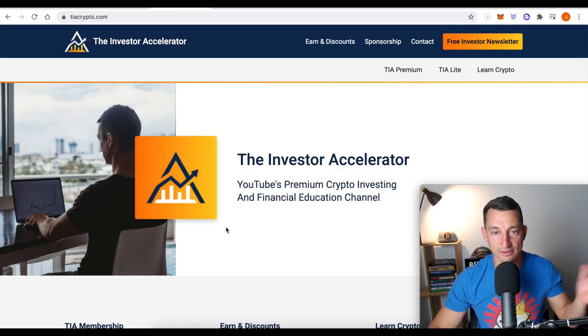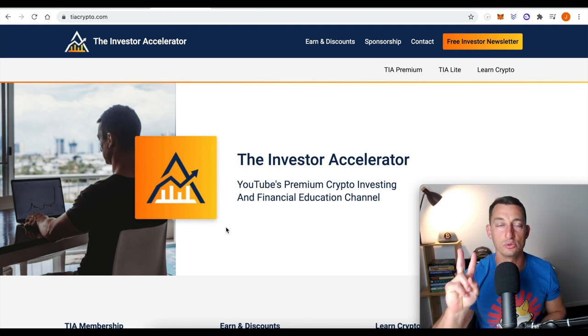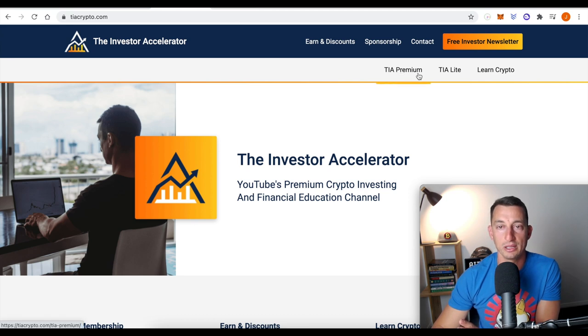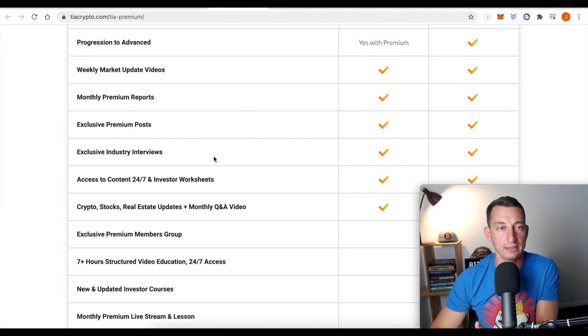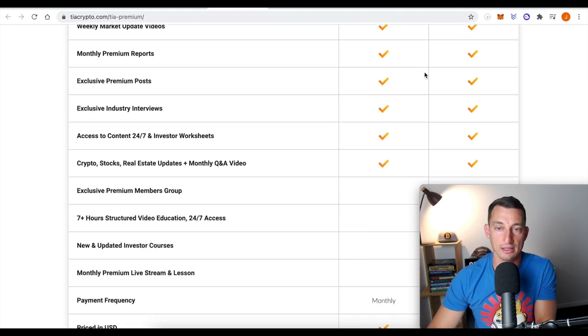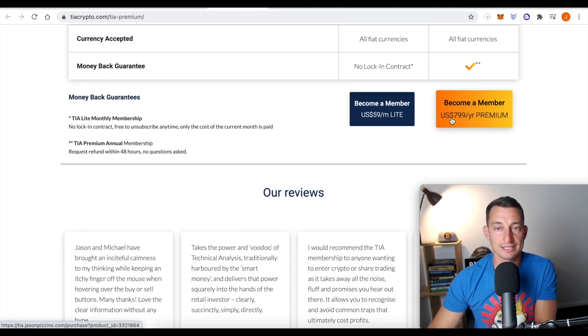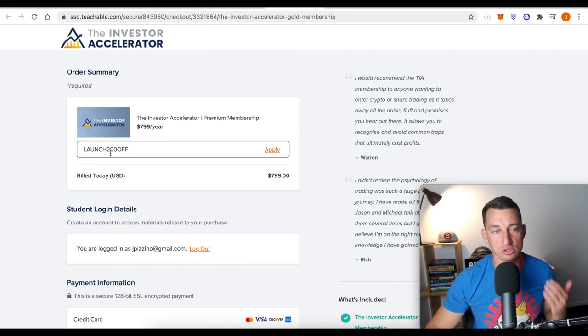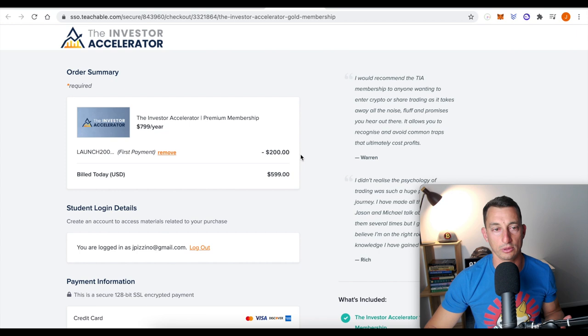The sponsor for today's video is the Investor Accelerator. There's just another two days of the special, so if you want to join us on the Investor Accelerator Premium Group, you've got $200 off. Click TIA Premium to see all of the details, the benefits, the inclusions. It's at $799, but $200 off because we just launched the new website. The coupon code is 'Launch $200 off' — put it in, hit apply, and you get $599. There are 18 left and two days to go.